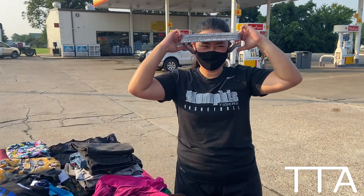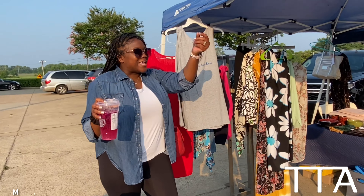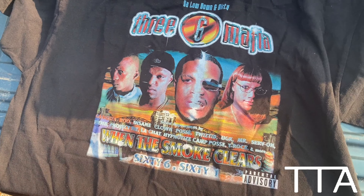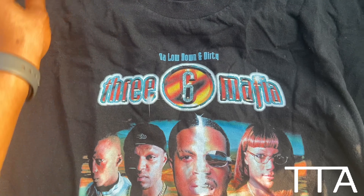Yes, let's make some money! Also new school, new school but still cool.